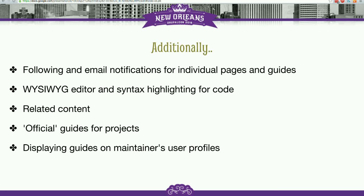Additionally, to all of the things I just talked about, there are a few things we are thinking to add which might come a little bit later. The things I just talked about are our sort of MVP — that's what we want to push out first. And then with time we want to add other changes such as following and email notifications for pages and guides.